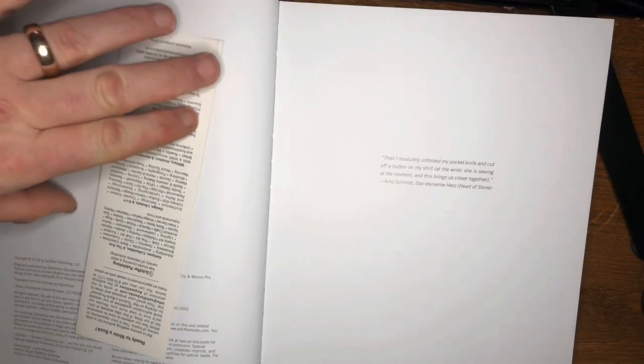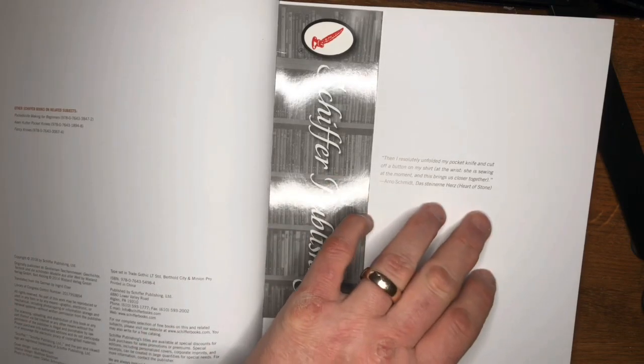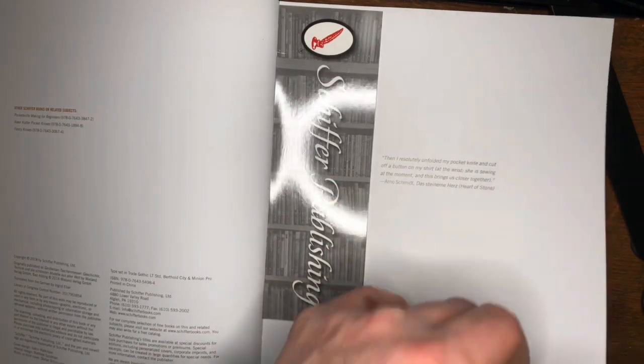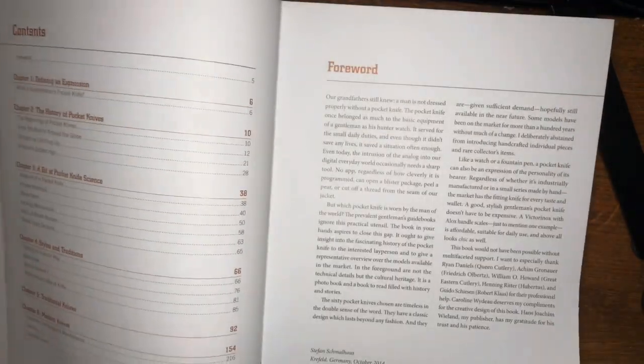What he's clearly saying there is there are times in life when we don't have to use a pocket knife — he didn't have to pull the button off his shirt, he was actually creating work — but just that simple act brought him closer to presumably the love of his life. I haven't read Heart of Stone so I don't actually know.